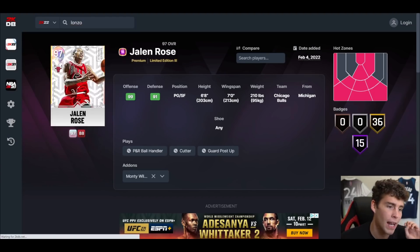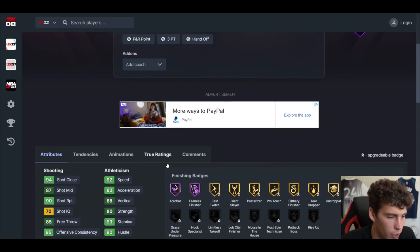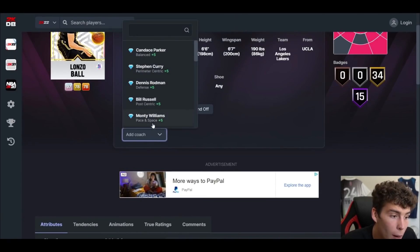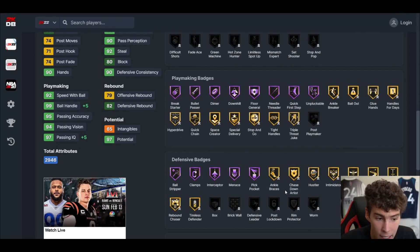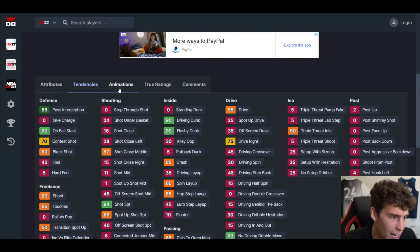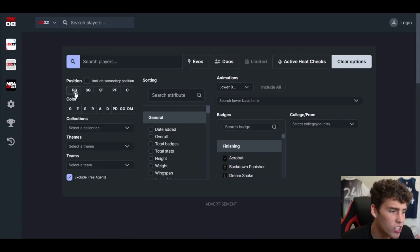The top point guard in NBA 2K22 MyTeam right now is Lonzo Ball. You guys can hate me or think I'm biased — he is by far my favorite point guard in the game. He has a 93 three-ball, 90 driving dunk, 92 speed with ball, 94 ball handle, 92 speed acceleration, 93 lateral quickness. Throw Monte Williams on this card and you get 98 perimeter, 97 speed, 93 lateral quickness. Give him ankle braces, chase down, intimidator, pig dodger, rim protector, chef, and maybe limitless — he's completely well-rounded with good tendencies and a shifty dribble style.